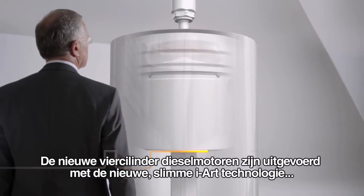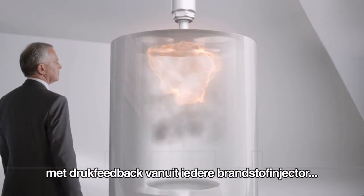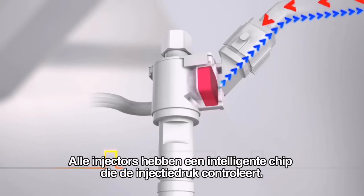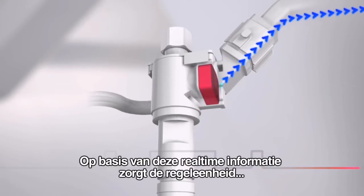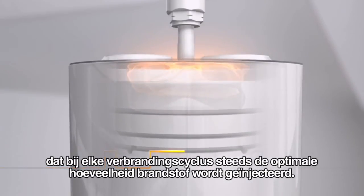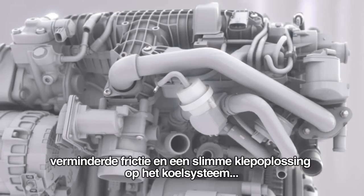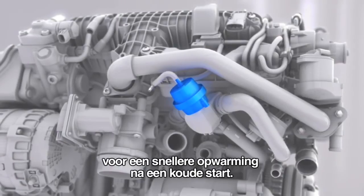The new four-cylinder diesels feature the new ingenious iART technology, with pressure feedback from each fuel injector instead of using a traditional single pressure sensor in the common rail. All injectors have an intelligent chip which monitors injection pressure. Using this real-time data, the control unit makes sure that the ideal amount of fuel is injected during each combustion cycle. The diesels also feature refinements such as state-of-the-art twin turbo, reduced friction, and a smart valve solution on the cooling system for a more rapid heat-up phase after cold start.